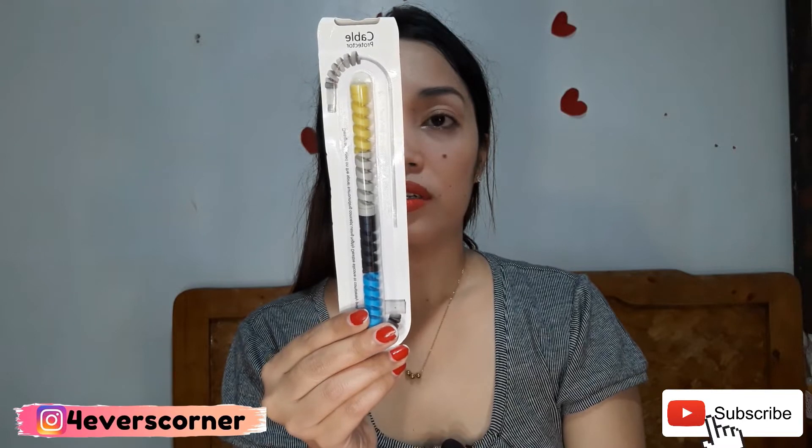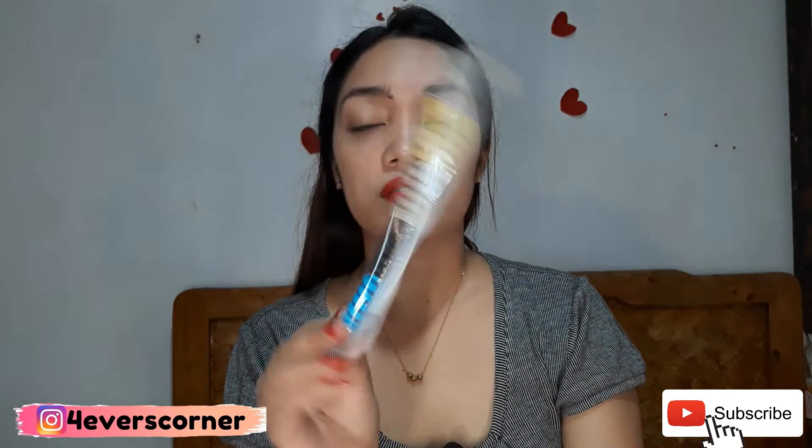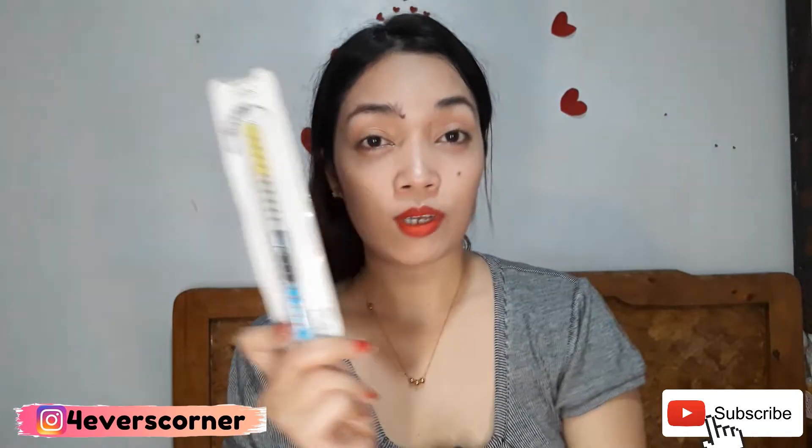Next item — a cable protector. There it is. I actually need this too. Okay, that's fine.